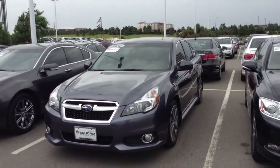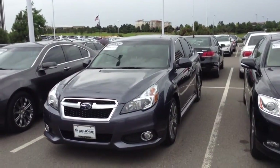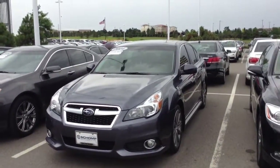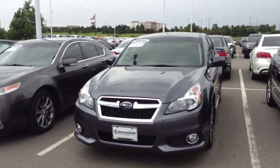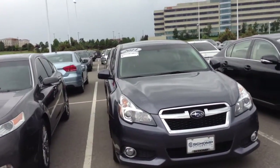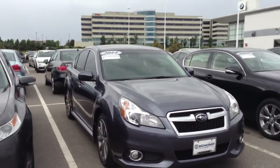Hi, Tim Green here at Schaump BMW. This is the 2014 Subaru Legacy you inquired about. This car is in very good condition for age and miles, and I would love to take a minute and show it to you at your convenience.